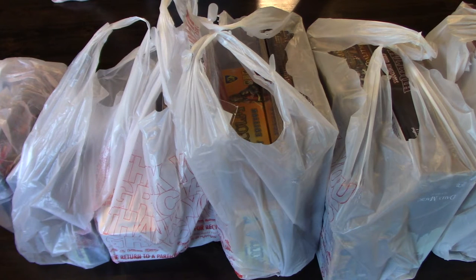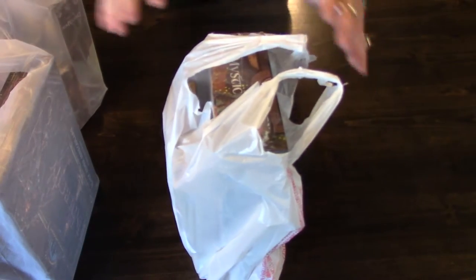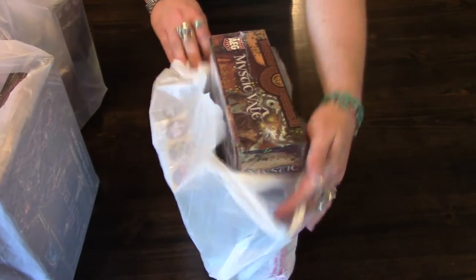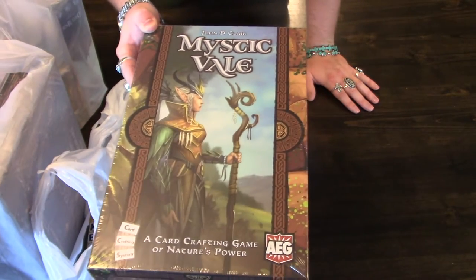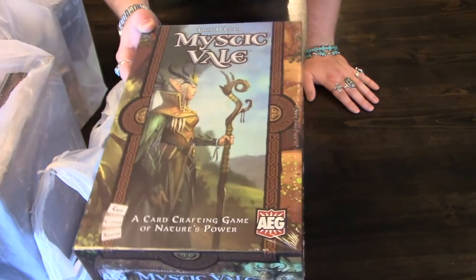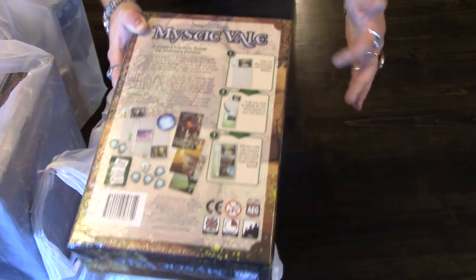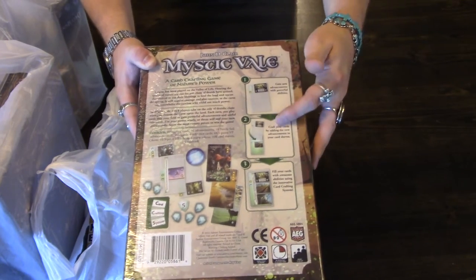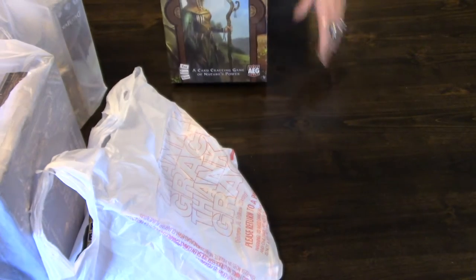Starting with bag number one from Born to Play Games — the first big thing is Mystic Veil. I've been interested in this prior to its Gen Con coverage, but seeing the game played during Gen Con made it a must-buy. I love the idea of a card creation game where you have transparent cards that you put in sleeves, and when you combine them with other cards, you get a card with several abilities. Such a neat design, plus it is a fantasy game, which is exactly up my alley.